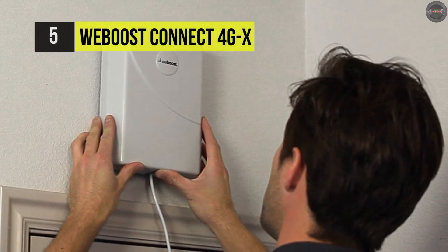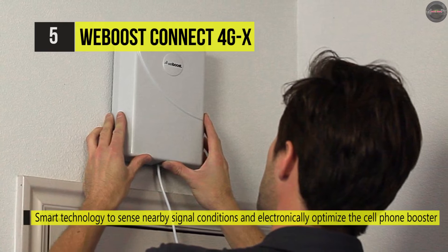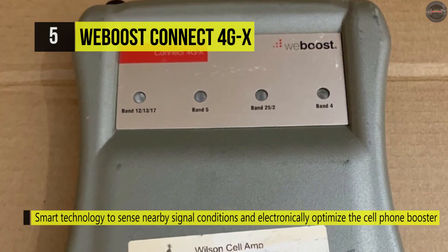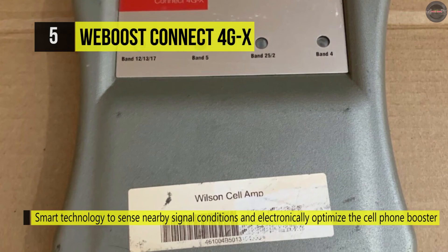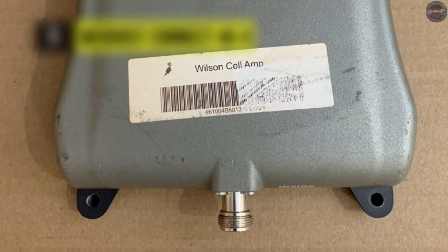This amplifier kit includes a 4G X signal amplifier, an indoor panel antenna, and an outdoor antenna. It also features dynamic self-adjusting gain controls that automatically customize the gain level on each frequency band as conditions require.